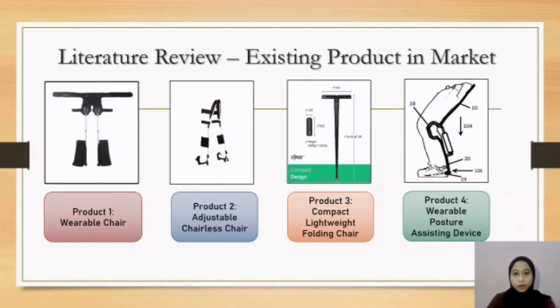Hi, I am Nur Ezra Amira. In this slide, I will explain the existing products. The first product is a wearable chair. It is wearable but not adjustable for user height. Furthermore, this product does not have a shoe pad, so it may not provide sufficient comfort.